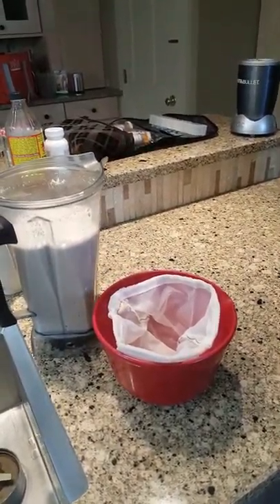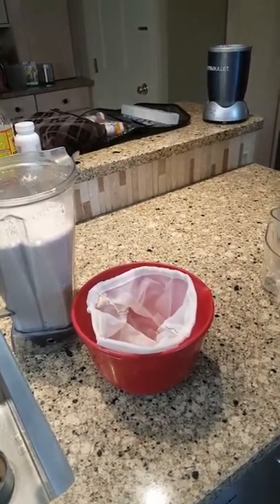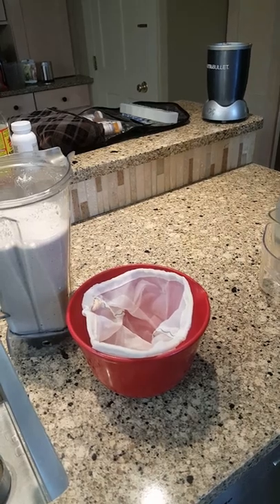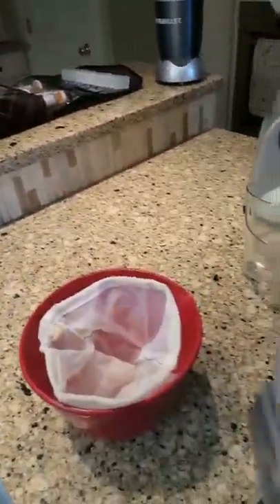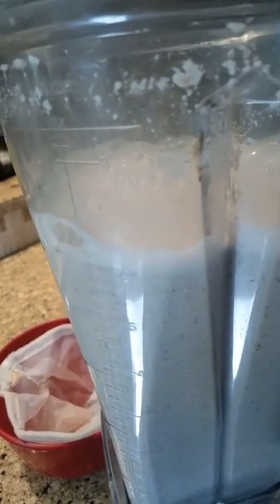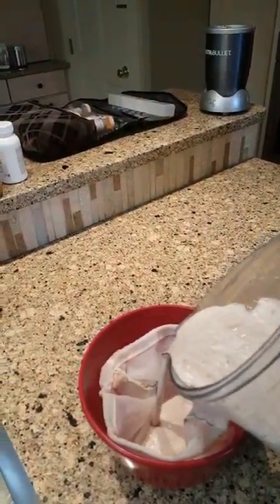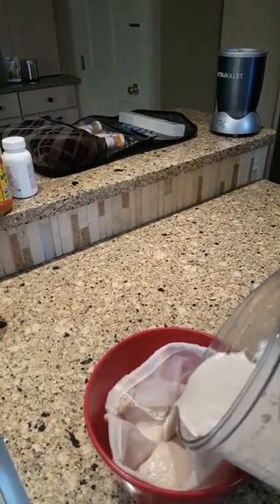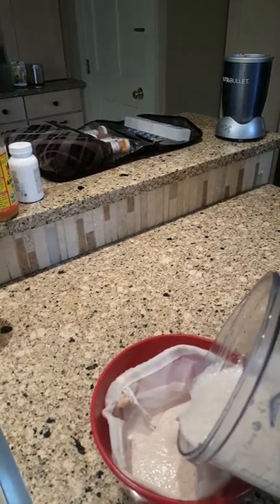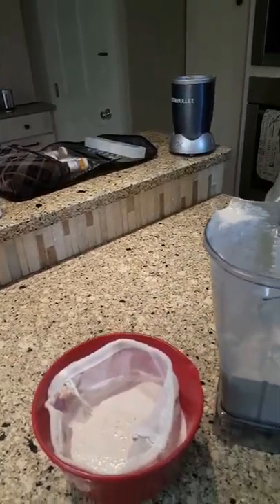Now comes actually the most intense work of this particular drink. Here is the tiger nut milk made with my Vitamix. You have to put it into the nut milk bag to extract all the shell from the nuts. As soon as I've finished that, I'll be back.